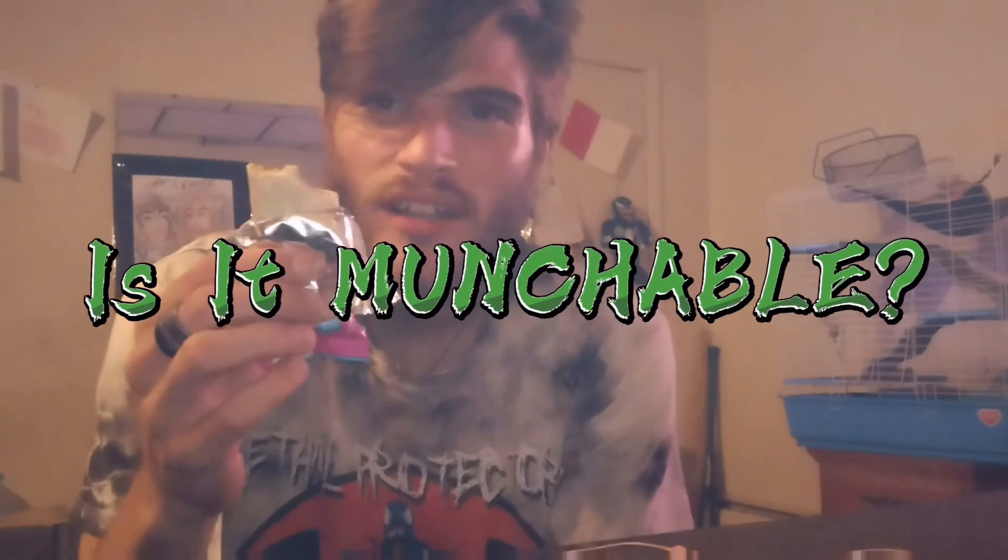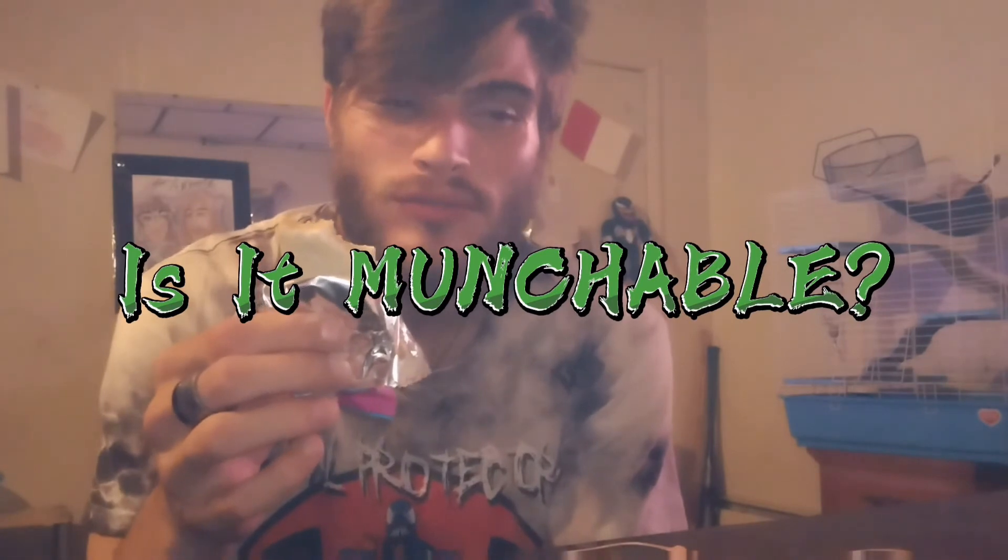Well, it's not bad. It's meh. Is it a munchable? Yes and no — it's not bad.